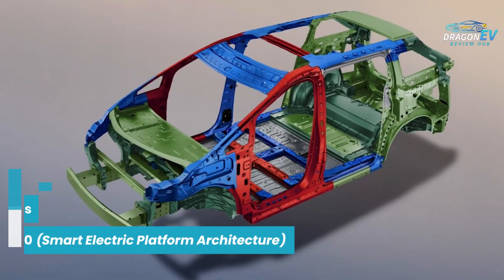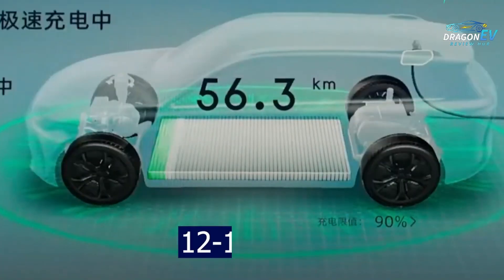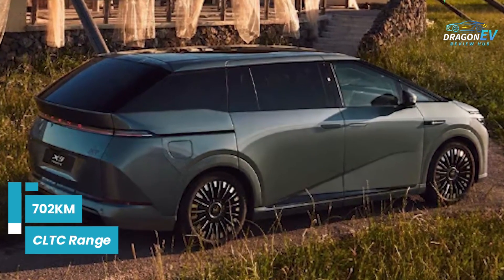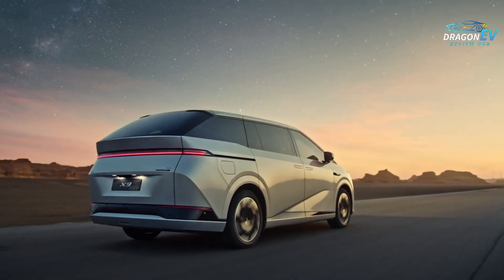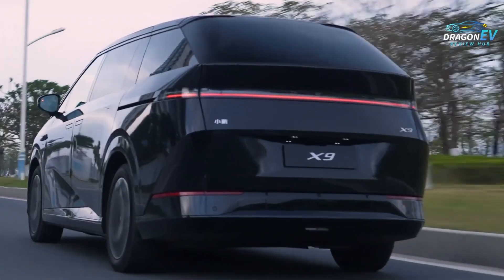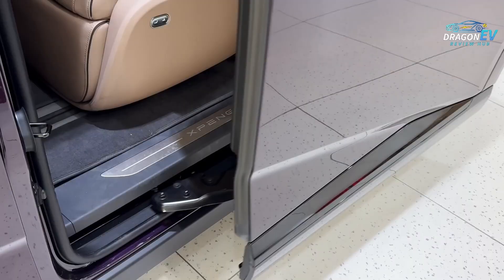At the heart of the X9 is Xpeng's SEPA 2.0 platform, an advanced electric architecture that supports ultra-fast 800-volt charging, high-energy-density battery packs, and refined efficiency. Depending on the variant, the X9 can deliver up to 702 kilometers of CLTC range, giving families the confidence to travel long distances without worrying about frequent charging. And despite its size, the X9 performs impressively well — some versions accelerate from zero to 100 kilometers per hour in around 7.7 seconds, offering smooth, responsive power for highway merging, overtaking, or city driving. This is not just a family van.